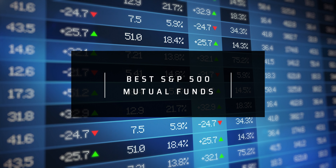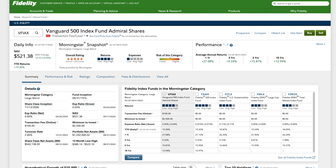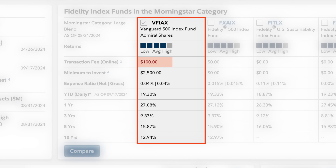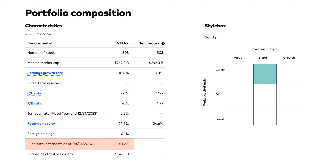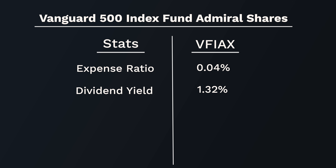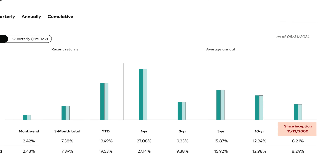Leading off from VOO, the mutual fund version is through the ticker VFIAX — pretty much the exact same investment. The biggest difference is you'll need to be trading on Vanguard unless you want to pay an unnecessary fee, like $100 on Fidelity. VFIAX requires a $3,000 minimum investment and has a 0.04% expense ratio. Net assets are $1.2 trillion, with a dividend yield of 1.32%. Over the past year the fund grew 27.08%, the average over the past five was 15.87%, and over the past 10 years it was 12.94%. The fund was created in November 2000.